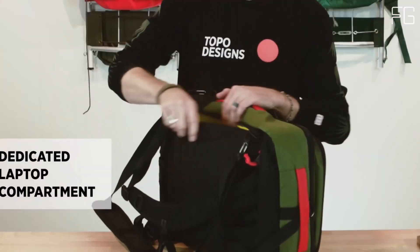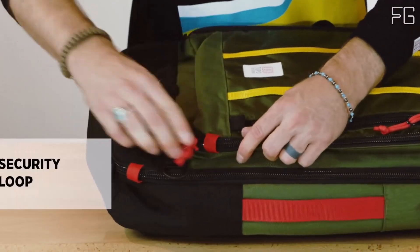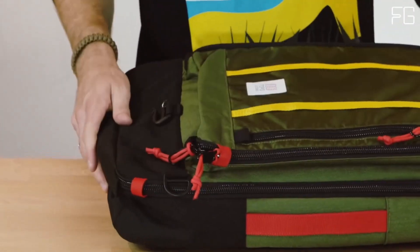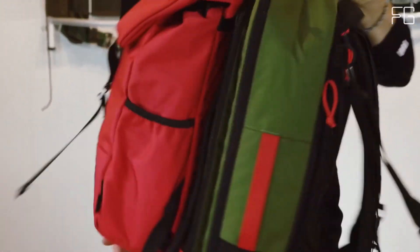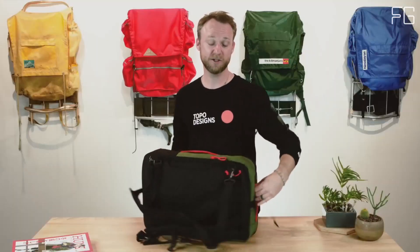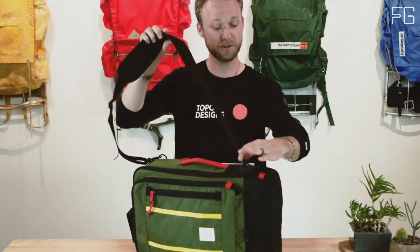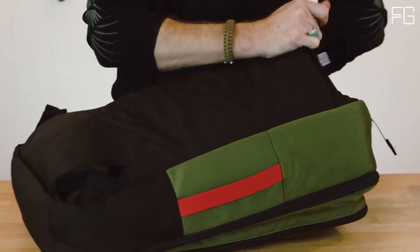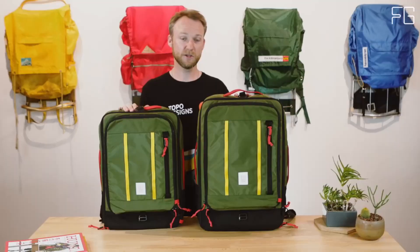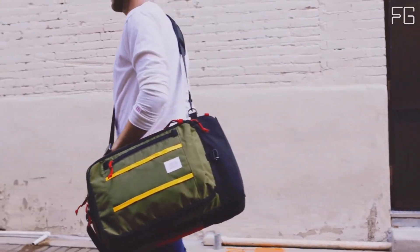Traveling with your laptop is hassle-free — the Topo Designs Global Travel Bag 30L provides easy access to a back-panel laptop compartment that accommodates most 15-inch laptops. No more fumbling at airport security checkpoints. It's carry-on compliant, making it suitable for shorter trips, and it even has a pass-through panel that secures the bag to a rolling luggage handle for easy maneuverability in busy terminals.